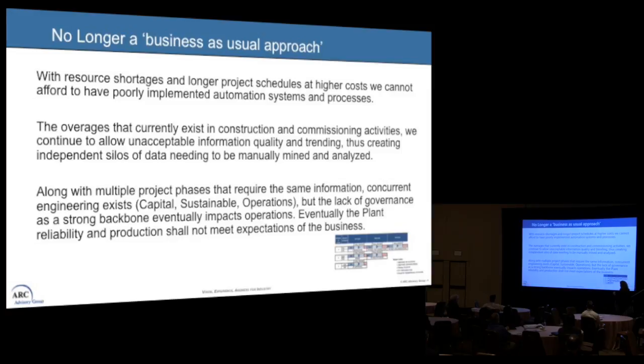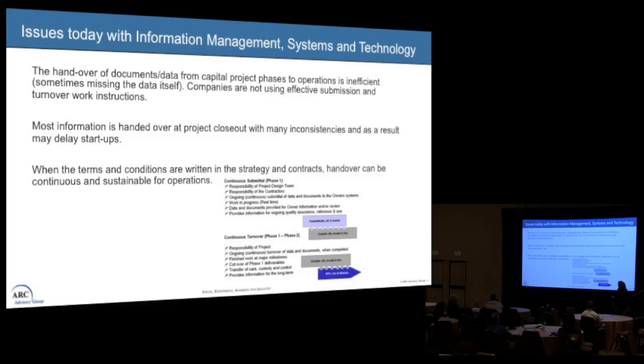As Dick was saying, this is not only about greenfield projects — it ends up impacting brownfield as well. We have issues today with automation when it comes to information management systems and technology. The handover of documents and data from capital project phases to operations is insufficient. Right now I'm going through a situation where the EPC hands over everything from the project and I'm missing huge amounts of data, which impacts startup.